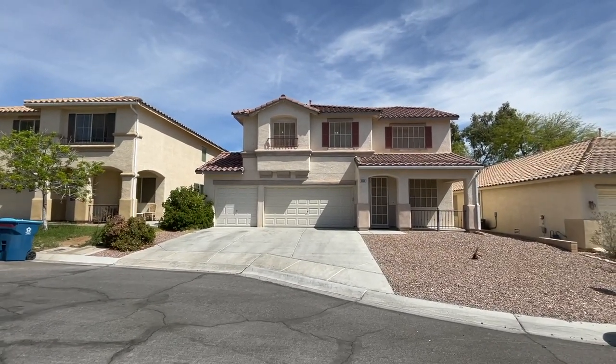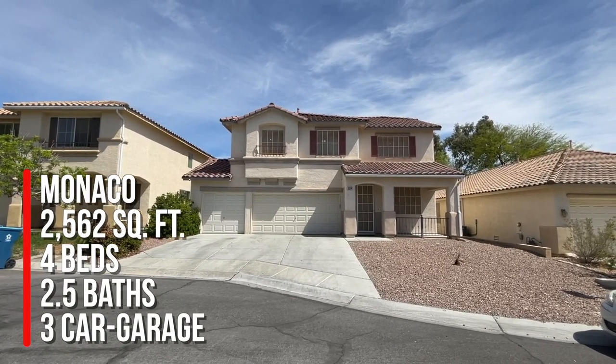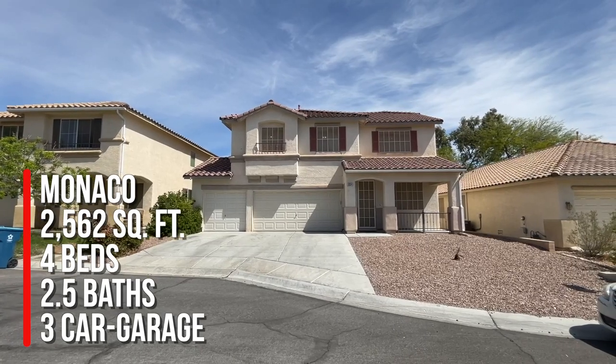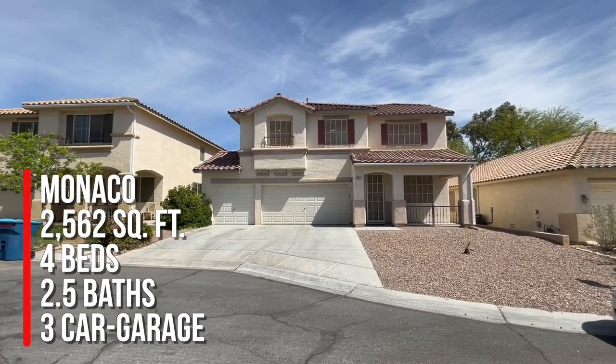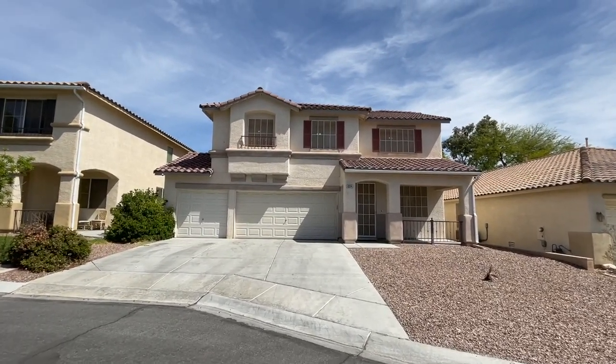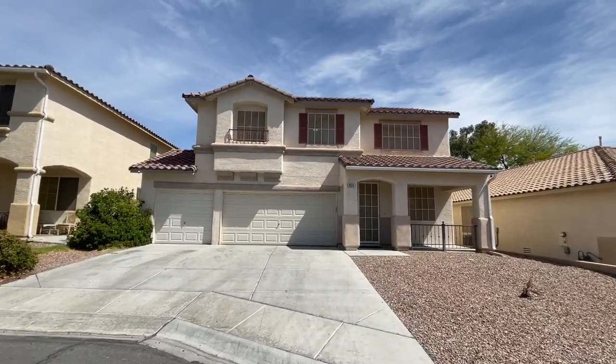This beautiful home is around 2,562 square feet, four bedrooms, two and a half baths, and a three-car garage, built in 2000. By the time I post this video, we'll have a price there for you.